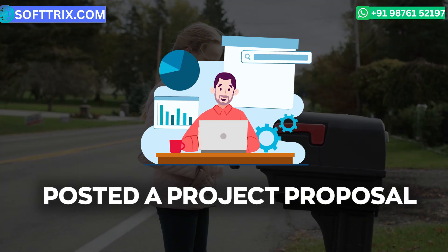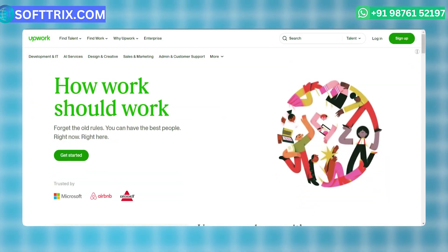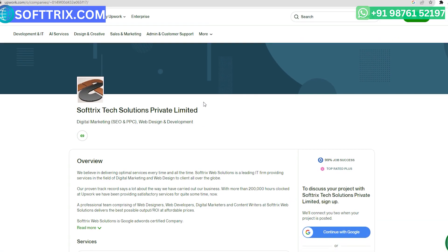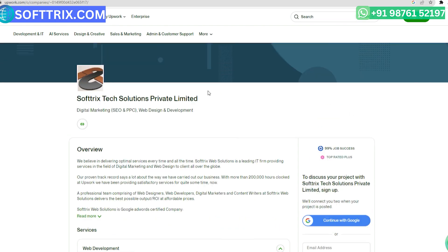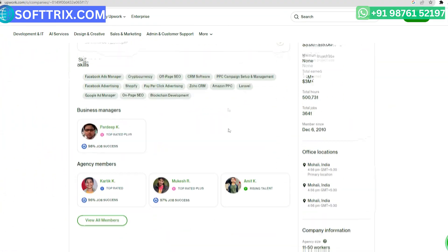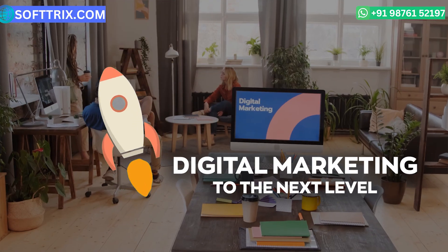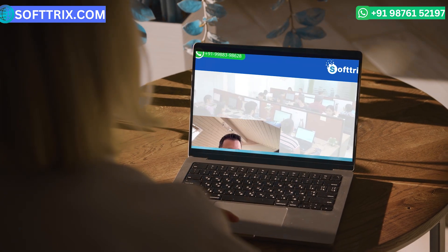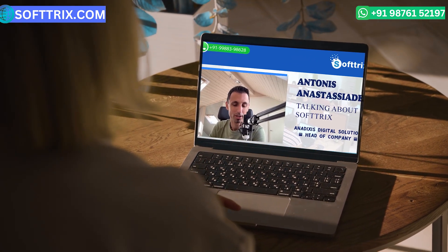Our journey with the brand began when they posted a project proposal on Upwork, the online freelance marketplace. Softrix, having maintained a sterling reputation on Upwork with a 99% job success rate, bid on the project and secured the opportunity to take their digital marketing to the next level.